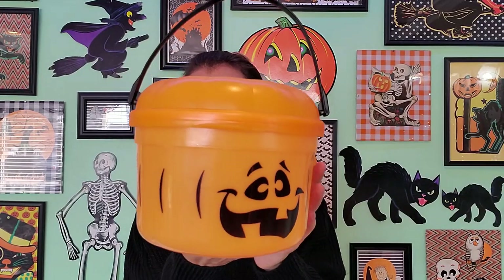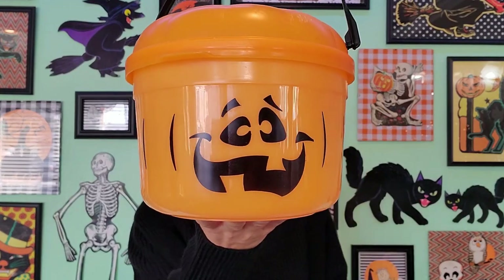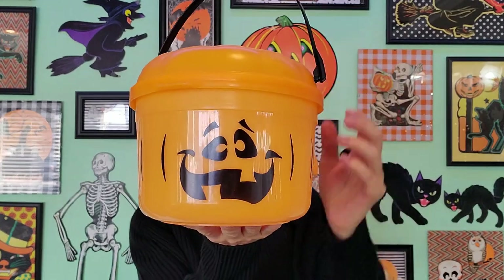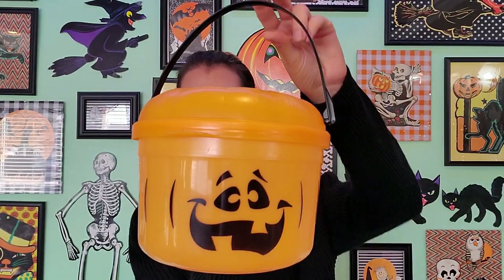And now we have a funny looking jack-o-lantern face. This guy came out in 1993. He is missing his cookie cutter top, but he's adorable and cute and I had to take him. Same as the witch — you put your treats in there and you can lock them in.